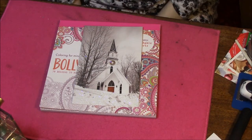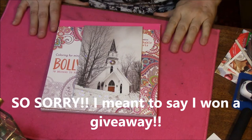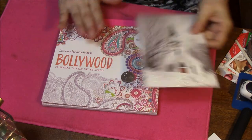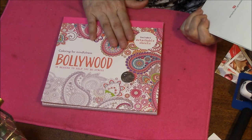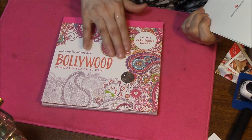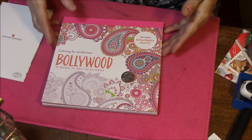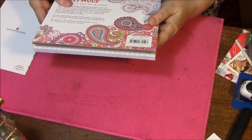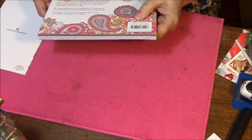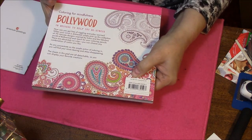Hi everybody, this is Connie, and I am here with a giveaway for you today. I won one of three coloring books that Brittany Tolberg was giving away. She got these at the Dollar Tree, which is very amazing, because they normally sell for $9.99, and she had some that were $12.99.